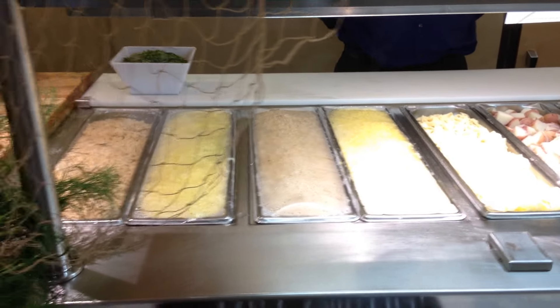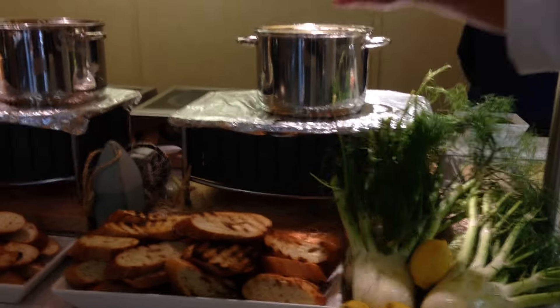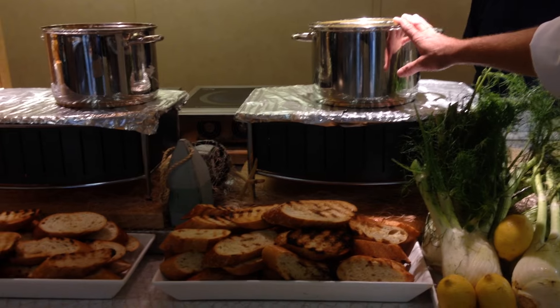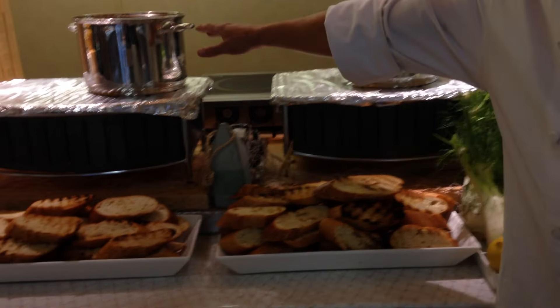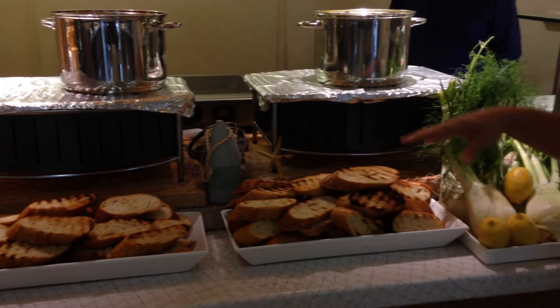So we offer two broths with this concept. We have a coconut curry broth, which is in our first pot here, steaming hot. And we have a classic tomato garlic fennel broth. Grilled sourdough bread.